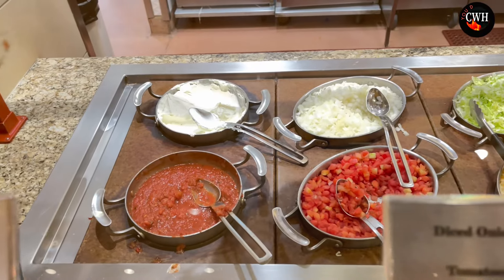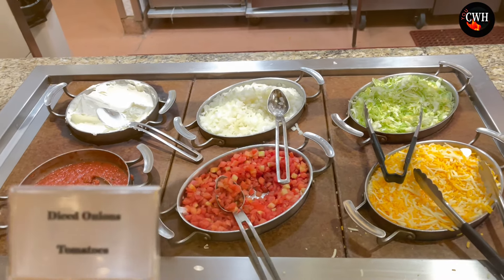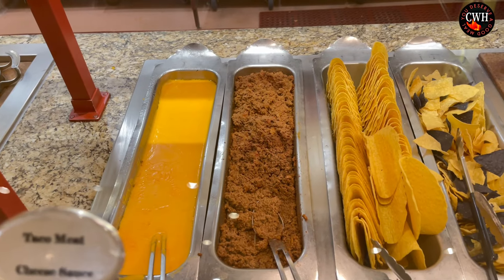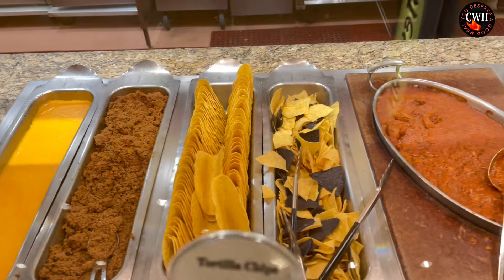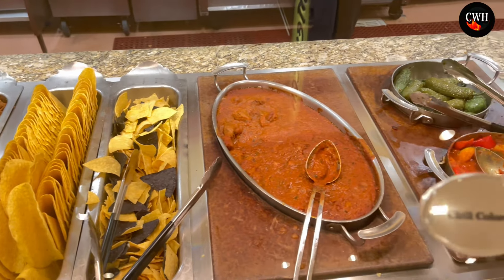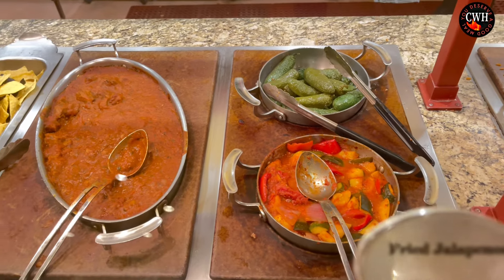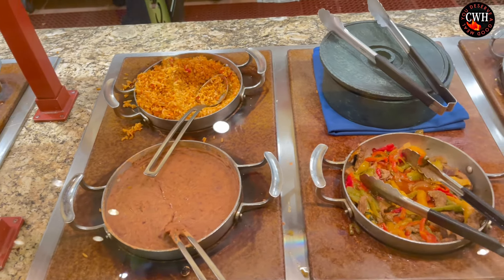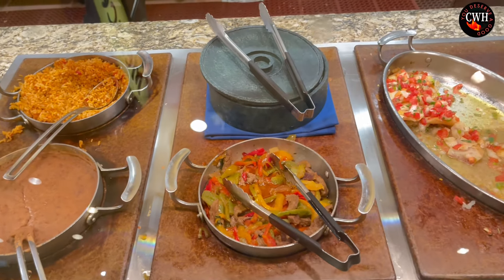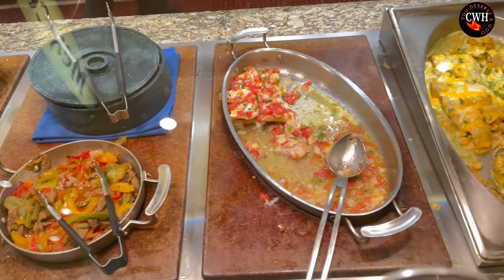Now let's go a little bit to the Mexican section. There's all your toppings — cheese, tomatoes. We got more beef, tacos, nachos, beans, more vegetables, jalapenos, rice, beans, tacos, baked pot, and seafood enchiladas. Look at that!